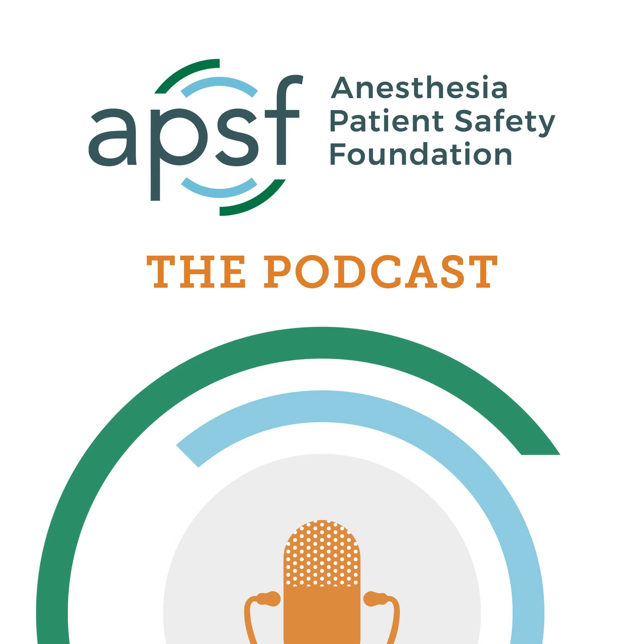Our featured topic today is the External Ventricular Drain Safety Campaign, a global patient safety initiative. This represents a collaboration between the APSF and the Society for Neuroscience in Anesthesiology and Critical Care. To follow along with us, head over to APSF.org and click on the Patient Safety Resources heading. The seventh one down is External Ventricular Drain Safety Campaign. I will include a link in the show notes as well.